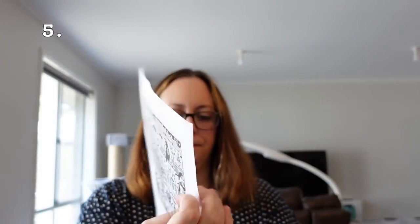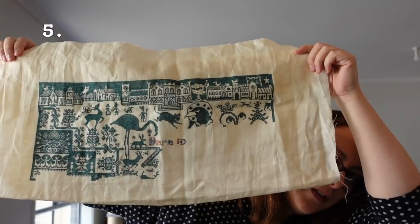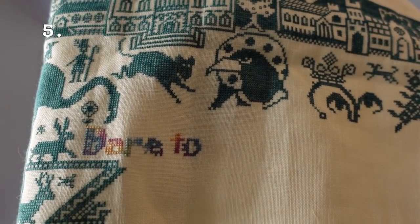Next up is The Pilgrim by Long Dog Samplers, on 36 count platinum linen. I'm stitching it with one strand of floss over two using Silks for You, and the bulk of the colour is PR011. That is how much I have done, and I have worked on this this year. I've just given it a little pop of colour for the text. I am going to keep this one out to do a bit more on this year — it's my oldest Long Dog Sampler and needs some love.